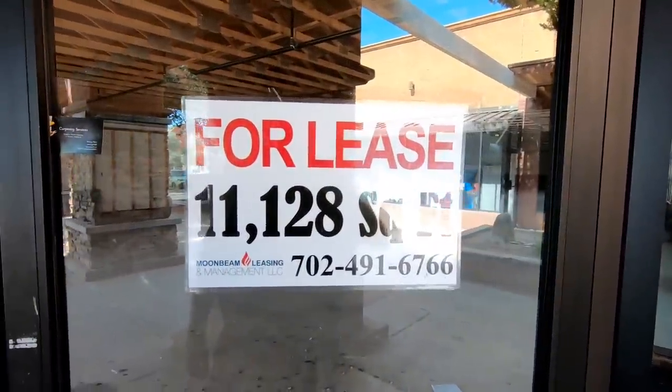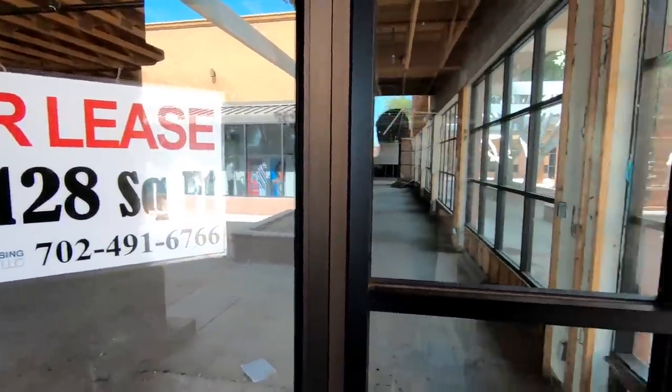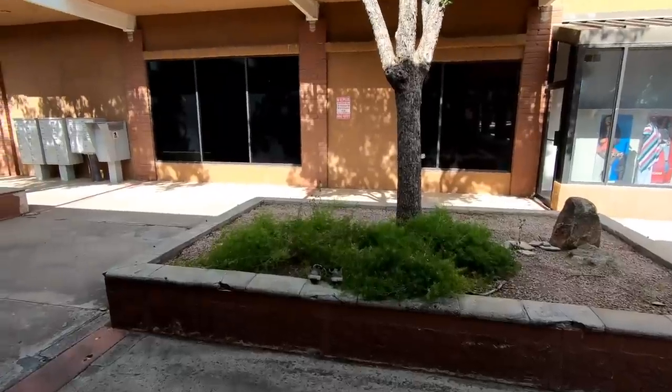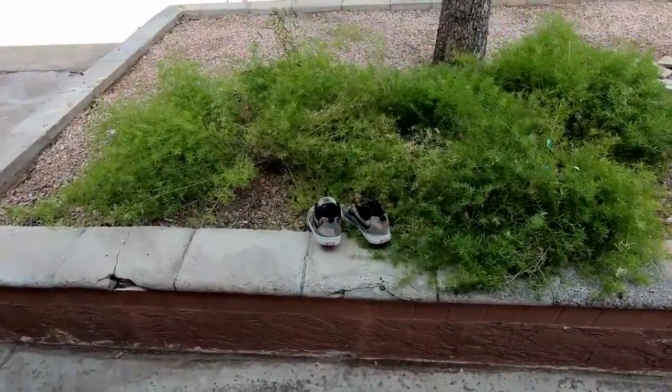Here we can see that this whole place is owned by Moonbeam Leasing, and they have a notorious reputation for owning places like this that are fairly dead and abandoned and not really maintaining them.